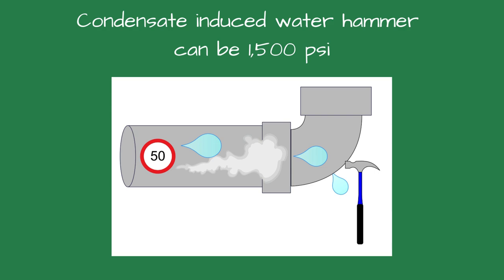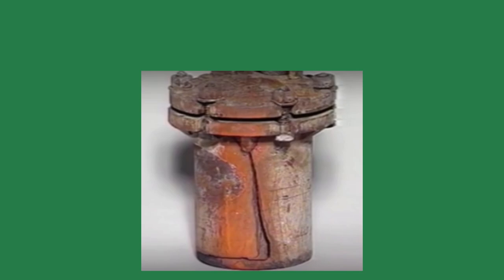Dry steam is safer than wet steam. Wet steam can cause water hammer, where water droplets cause pressure surges which can damage equipment and pose serious safety risks. It causes condensate-induced water hammer, which can generate pressures of 1,500 pounds per square inch or greater. Dry steam eliminates this risk, contributing to a safer working environment.